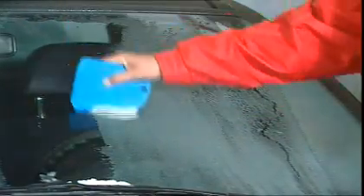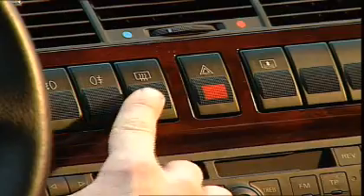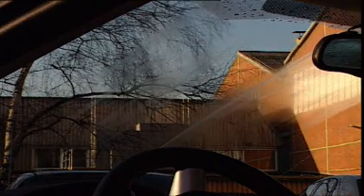For example, with heatable windshields. Annoying ice scraping is now superfluous. With this feature, iced and misted windows are a thing of the past. All you need to do is press a button to switch on the heatable windshield.